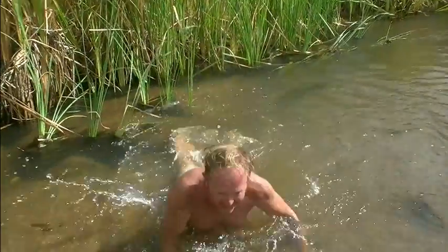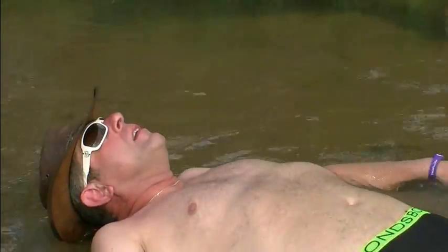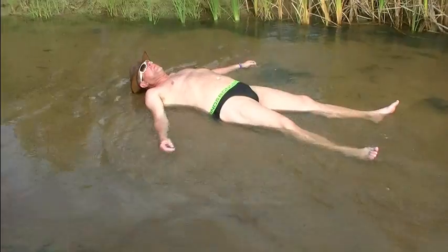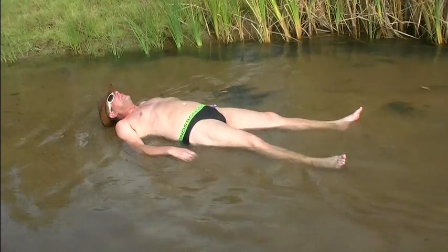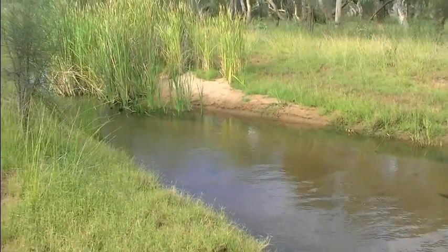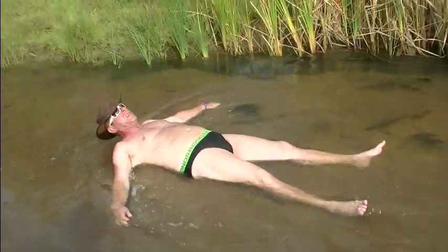Now Paul, it's my turn — I want you to dry your hands and take over the camera. I'm just washing the fucking sand out of me jocks.